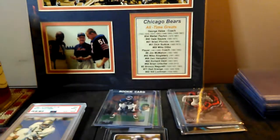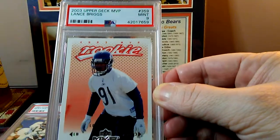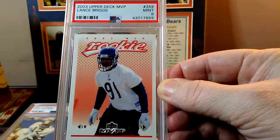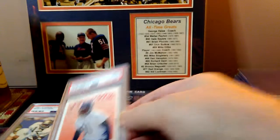Next up we got a Lance Briggs Upper Deck MVP — not the registry rookie that they're looking for, but still nice to have a Briggs rookie. This is just something in my PC that I threw in, came back in a 9. Very cool.